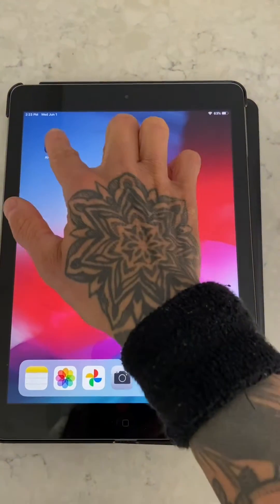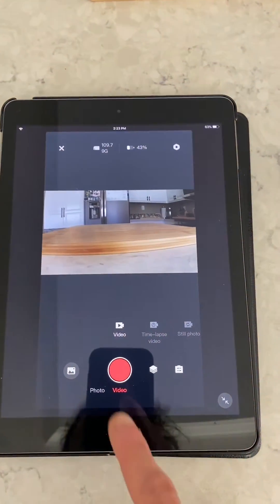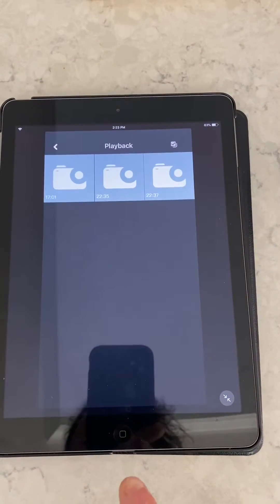Unfortunately, there seems to be an issue downloading very long video from the camera to the app directly on the iPhone. I don't know what the solution is, but I do have a workaround. I'll talk while I hopefully overlay the information and show you how it actually shows up.